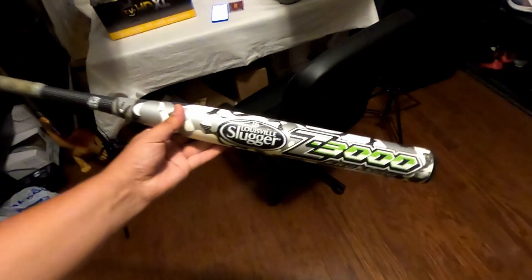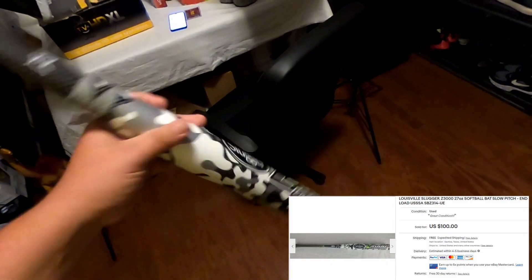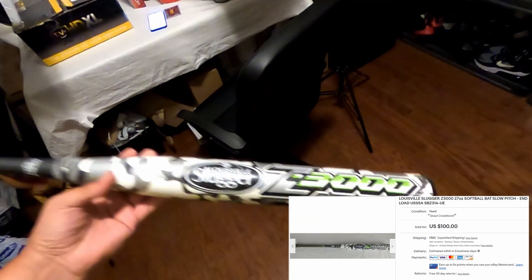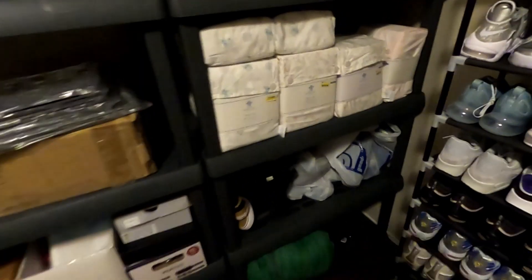Next we sold this Louisville Slugger Z3000 bat — I picked this up at Goodwill for $4 and it sold for $100.